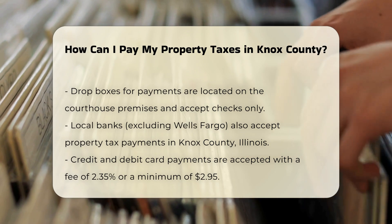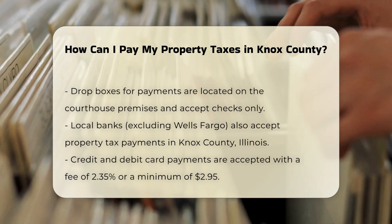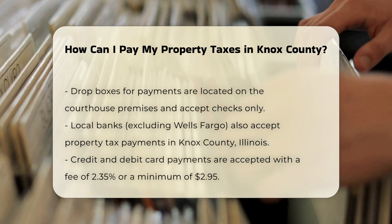Local banks. Taxes can also be paid at Knox County banks, except Wells Fargo. For a list of participating banks, you can contact the Treasurer's Office.